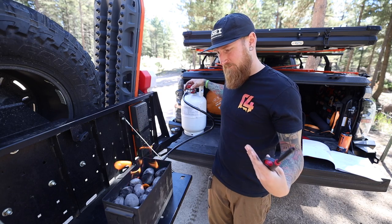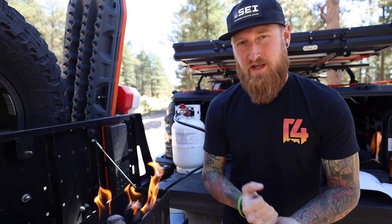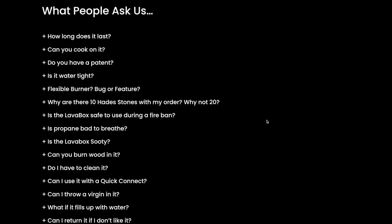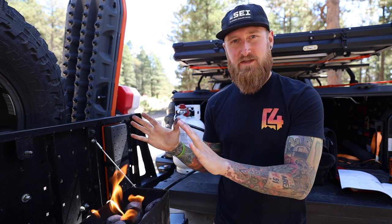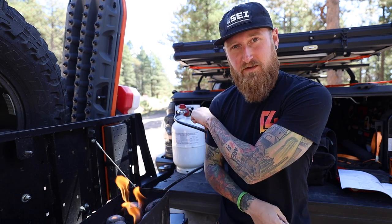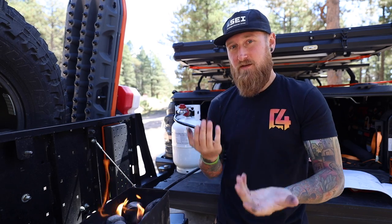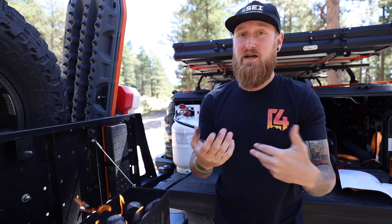We've got fire in a really small, self-contained package. Now for some frequently asked questions — you can check their website at fireanytime.com for a full FAQ section. First up: how long will this last? It depends on the fuel canister size and how high you're burning. Fire Anytime says the Lava Box running off a 10-pound propane tank will burn between 12 and 16 hours depending on the level, which should get you through a weekend of camping.